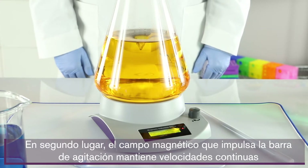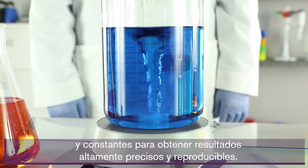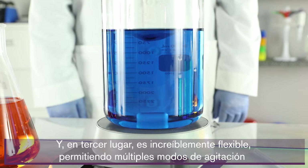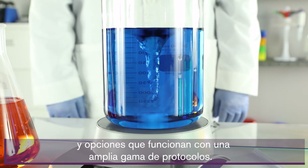Second, the magnetic field driving the stir bar maintains continuous constant speeds for highly accurate and reproducible results. And third, it's incredibly flexible, allowing multiple stir modes and options that work with a wide range of protocols.